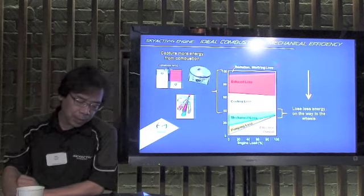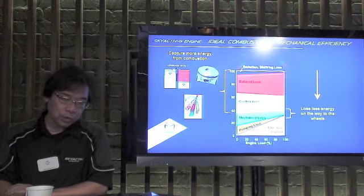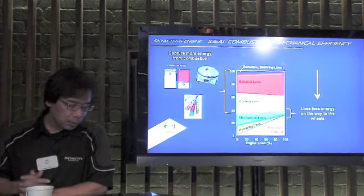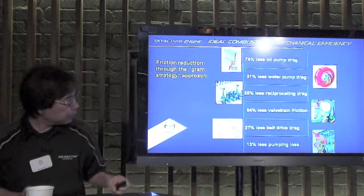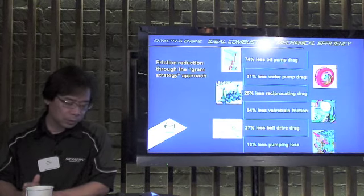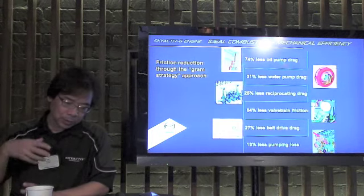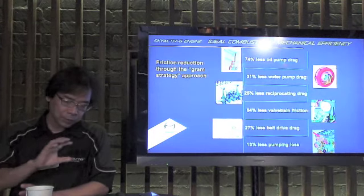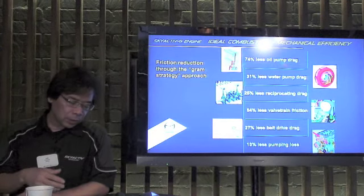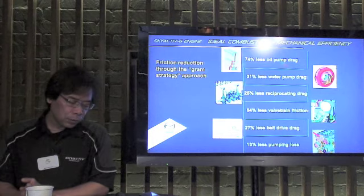So we've covered the main ways that we're getting more energy from the fuel. Now let's look at the ways we made sure the energy wasn't lost before it goes to the wheels. This side of the project, you will notice some classic Mazda strategy — just like the gram strategy we used to shave weight from the MX-5 and Mazda 2. Our partner team attacked every source of friction in the engine, no matter how small, piling up incremental gains until the total was a dramatic drop in drag. I'm going to walk you through just six examples.